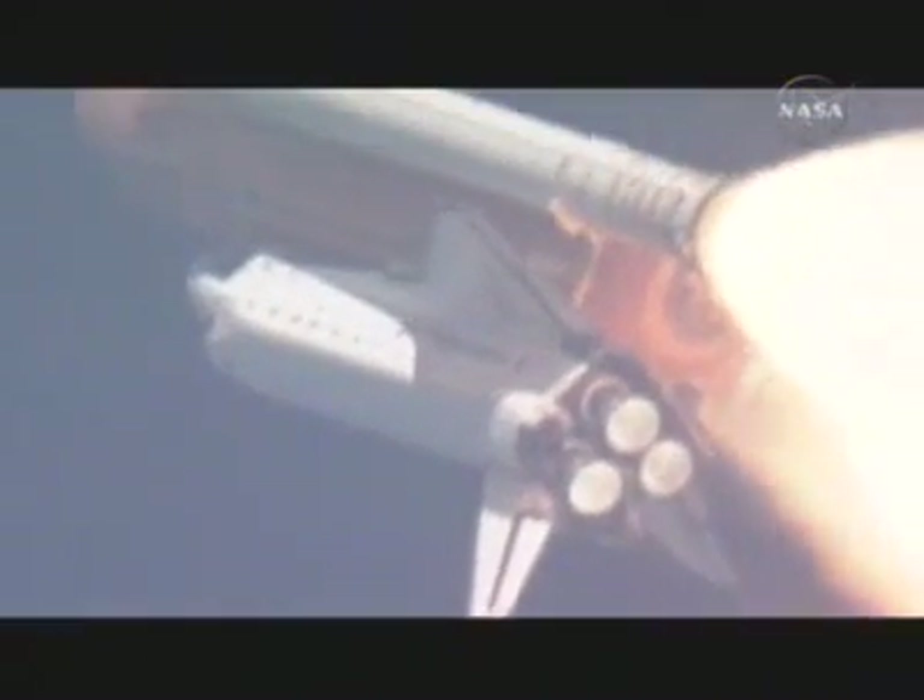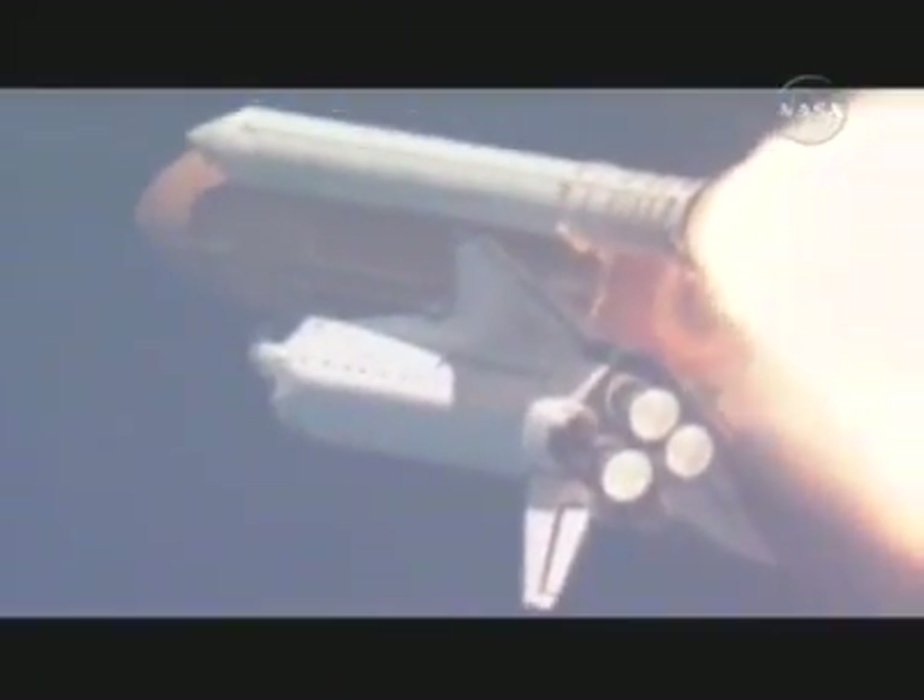The throttle up call acknowledged by Commander Scott Kelly, joined on the flight deck by Pilot Charlie Hobaw, Flight Engineer Rick Mastracchio and Tracy Caldwell. Dave Williams, Al Drew, and Barbara Morgan seated down on the mid-deck. Morgan racing towards space on the wings of a legacy.